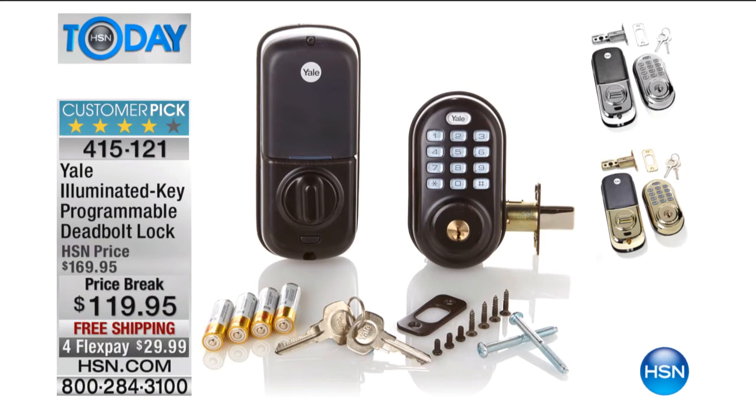Well, I've got something that I'm telling you — I picked up something yesterday and I'm picking up something today because this price has been discounted from $169 to $119. This is called Yale, the Illuminated Key Programmable Deadbolt Lock.